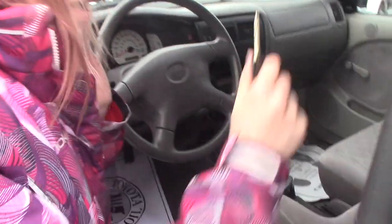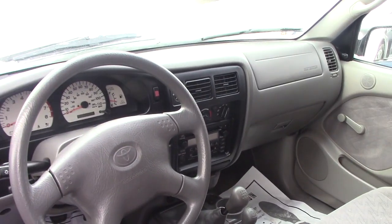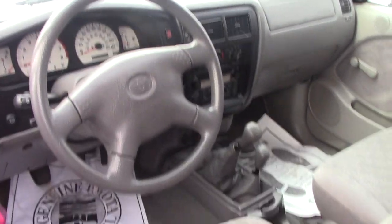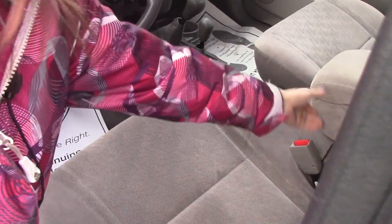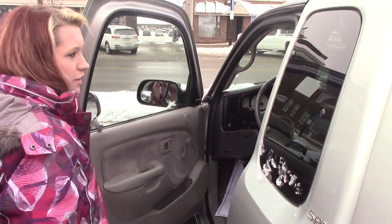The door is on that side so you do got fairly good room back here. It is a standard, you have the four-wheel drive, heat and AC works, everything works in here as well. You got the automatic seats and then the seat in the middle as well, and then it is crank windows and a push down lock as well.